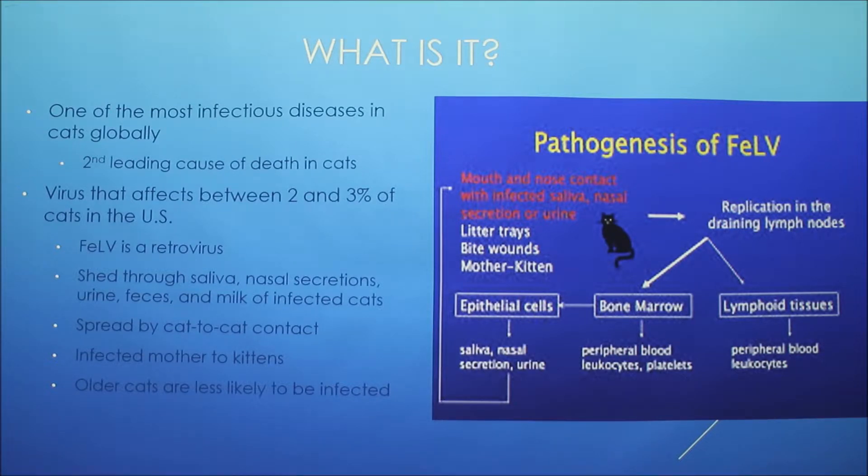The disease is spread by cats that appear healthy, so you won't really notice if they have symptoms or not. Older cats are less likely to contract the infection because resistance tends to increase with age.